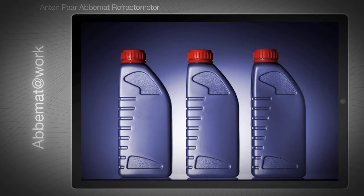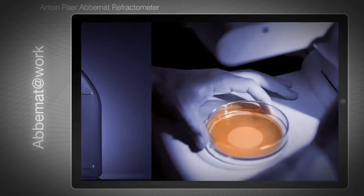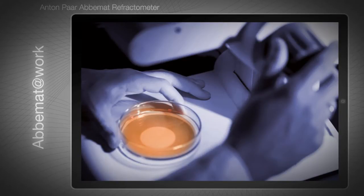Customers in petrochemistry appreciate the ABBEMAT's easy cleaning and high tolerance towards viscous samples. Just like in chemical production, the instrument's robust design is a great plus.